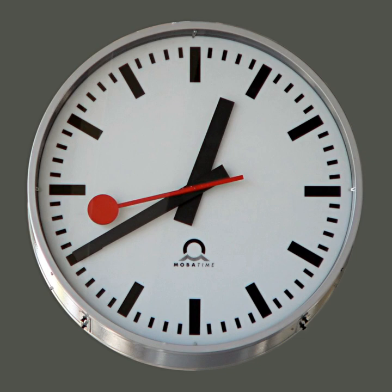Water clocks, along with the sundials, are possibly the oldest time-measuring instruments. A major advance occurred with the invention of the verge escapement, which made possible the first mechanical clocks around 1300 in Europe, which kept time with oscillating timekeepers like balance wheels.